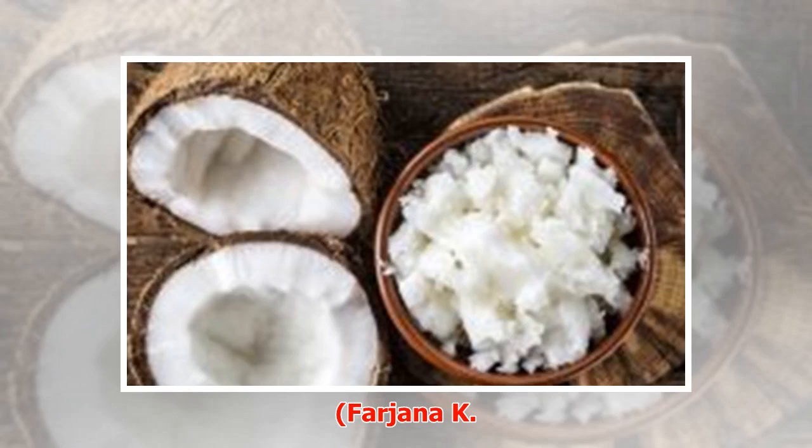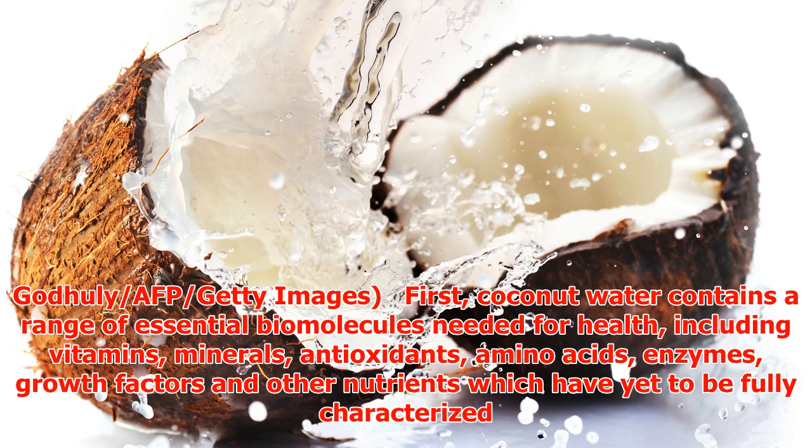Coconut water contains a range of essential biomolecules needed for health, including vitamins, minerals, antioxidants, amino acids, enzymes, growth factors, and other nutrients which have yet to be fully characterized.